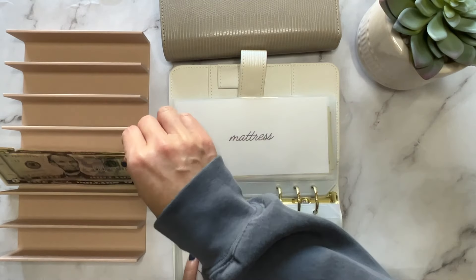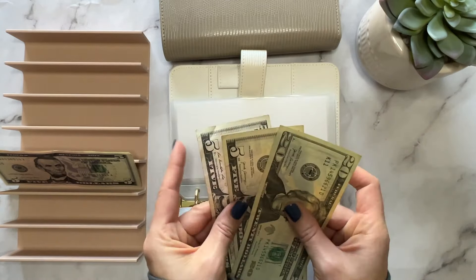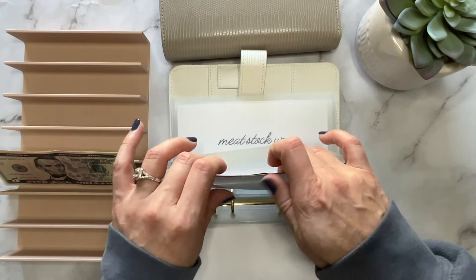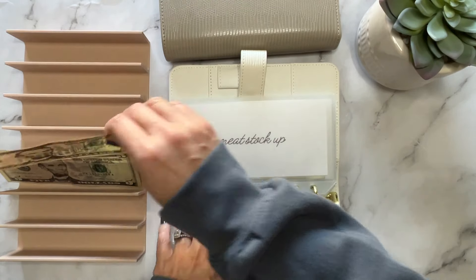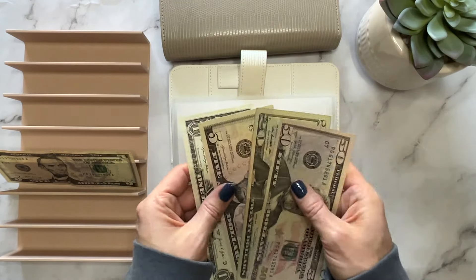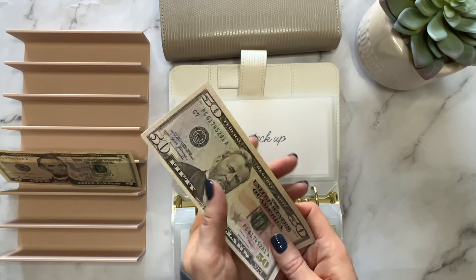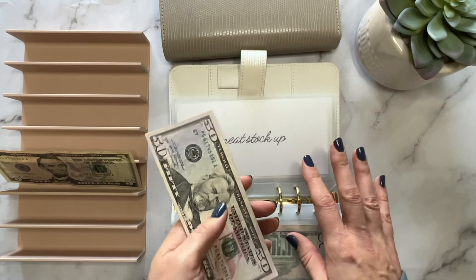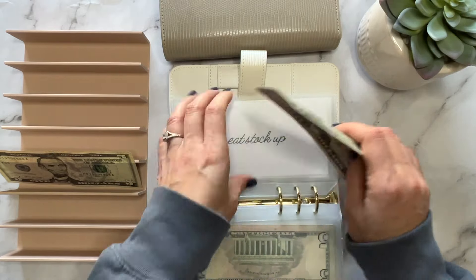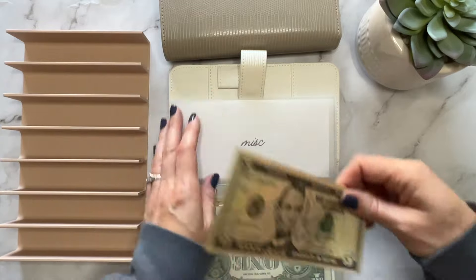Lawn care is getting skipped. Mattress is getting $5, so now it has $30. Meat stock-up is also getting $5. You know, sometimes when you can only put $5 in it really does add up, so I try my best not to skip envelopes — obviously sometimes it has to happen — but if you can at least put $5 in, it really does make a difference. It's $50, $70, $75, $76 in meat stock-up. Miscellaneous is getting $5.